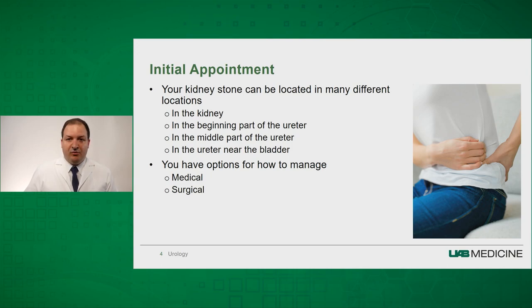One thing that's important is knowing where your kidney stone is located. Sometimes your kidney stones are still in your kidney. Other times, it's begun to come down your ureter, and it may be in the beginning part of the ureter, the middle part, or near the bladder. The size of the stone is also important, and the location and the size will help us make medical and surgical decisions.